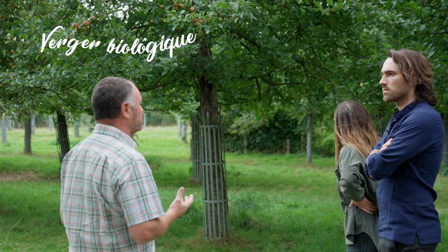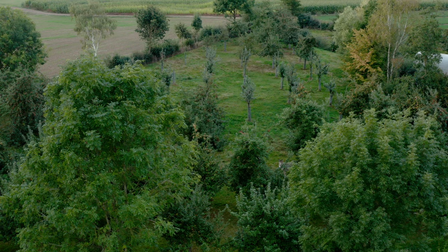Le verger est mené en agriculture biologique, ce qui veut dire qu'il n'y a aucun apport de synthèse. Dans ce verger, tous les arbres sont issus d'une pépinière qui était chez mes parents. Avec mon père, on a fabriqué ces arbres de A à Z. On a planté les premiers francs de semis, ensuite écussonné et ensuite élevé pendant cinq ans les arbres, avant de les réimplanter ici dans ce verger.